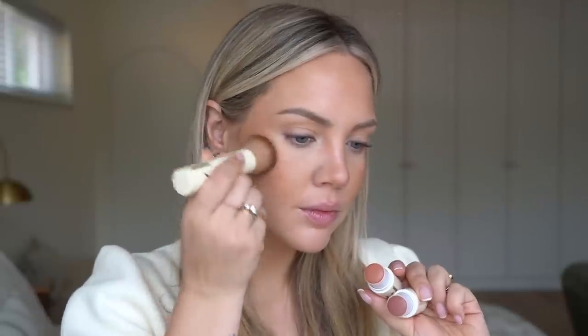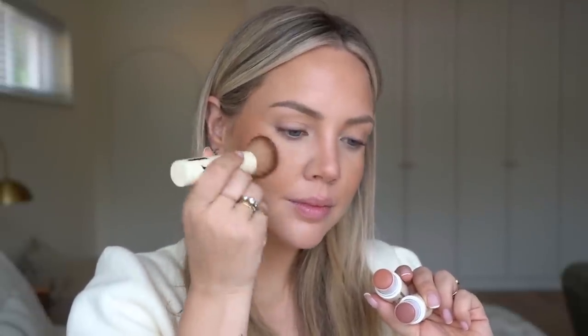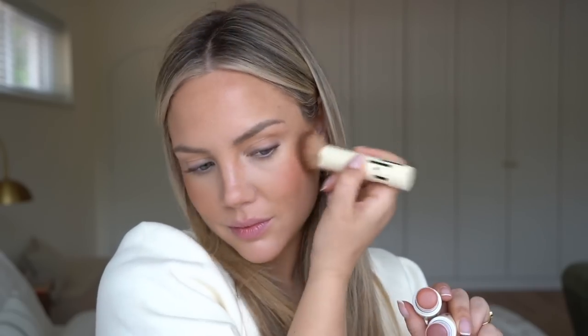I'm going to give another little spritz of setting spray to melt everything together and ensure longevity and a nice glow. Moving on to blush — I want to keep a nice rosy peach vibe, so I'm going to mix put together and easy going, which is going to give me that perfect rosy peach on my cheeks, putting it over my nose right onto my temples.